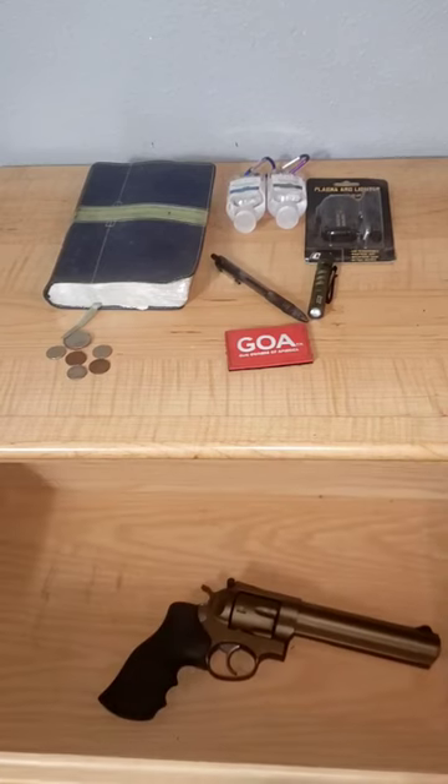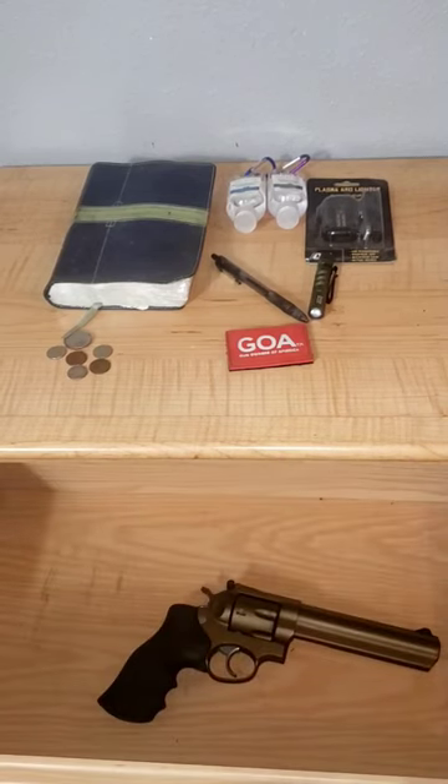Number 5: .357 Magnum, 6-inch barrel, 125 grains. Won't over-penetrate your house and it would be very safe. Of course, you only have 6 shots.